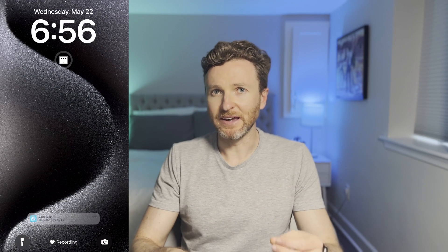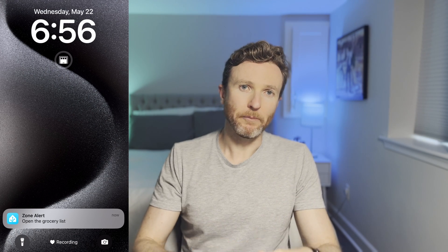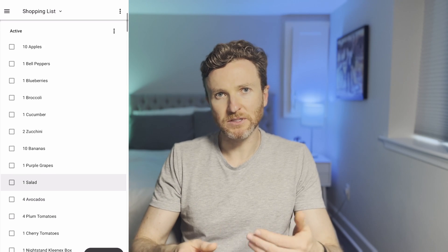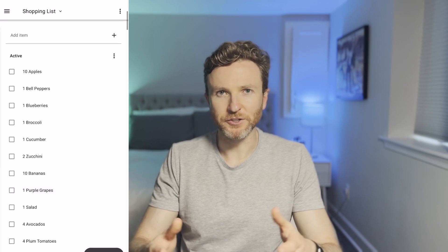Outside of work and school, the grocery store is probably our most visited destination. Ashley and I manage our shared grocery list in Home Assistant, so no matter who goes, we know what's on the list and can easily check things off. To make this even easier, we automatically get a notification on our phones the moment we arrive at the grocery store. A single tap opens up the list and we're off and shopping — no need to open an app manually.